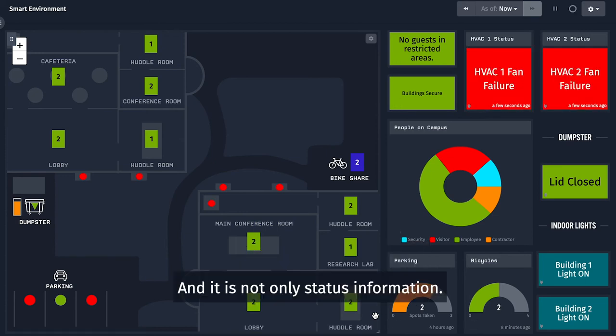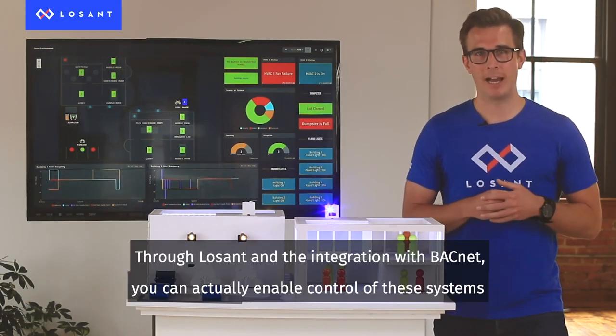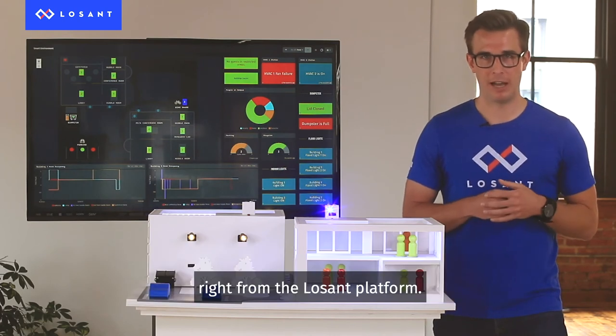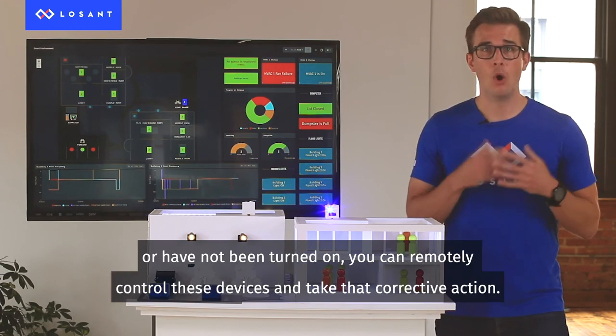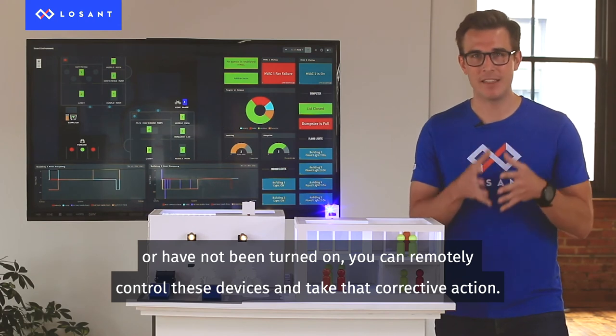And it is not only status information. Through LoSan and the integration with BACnet, you can actually enable control of these systems right from the LoSan platform. So when you see that your lights or HVAC systems are not functioning or have not been turned on, you can remotely control these devices and take that corrective action.